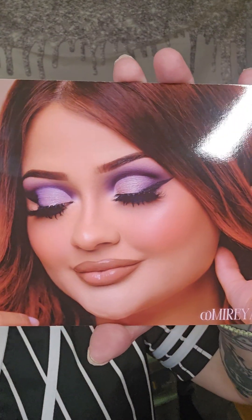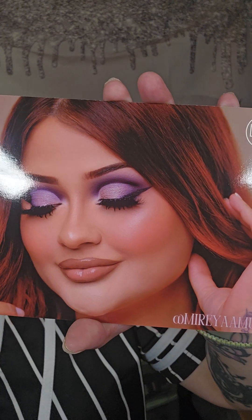Every month you get a card. That card tells you what month it is and the theme for the month. It's a subscription box and you have a beautiful person on the front of this every month. Isn't she stunning? Look at her makeup.